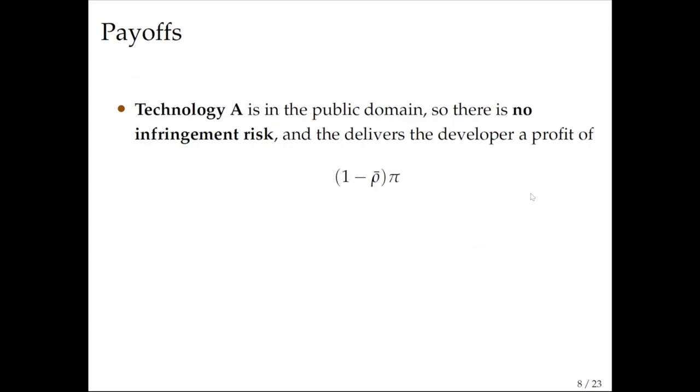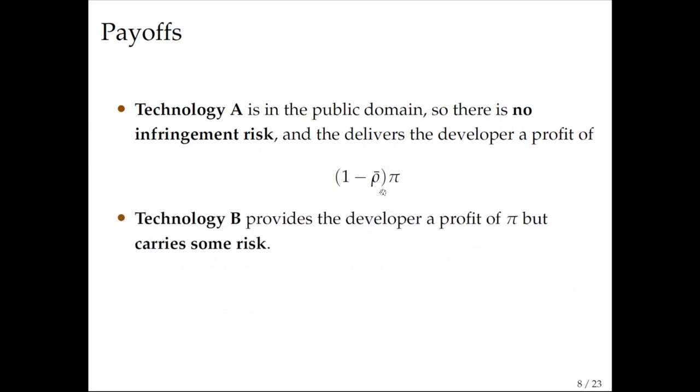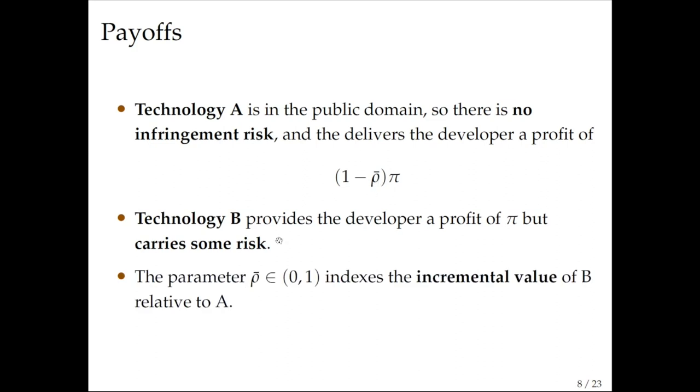Here are the payoffs. Technology A is safe, in the public domain, with no infringement risk, and delivers a profit of (1 − ρ̄) · π. Technology B delivers a profit of π — it is better — but it is risky. The parameter ρ̄ represents the incremental value of technology B relative to A. If ρ̄ is very low, there is not much incremental value and A is similar to B. If ρ̄ is close to one, technology B is much better than technology A.